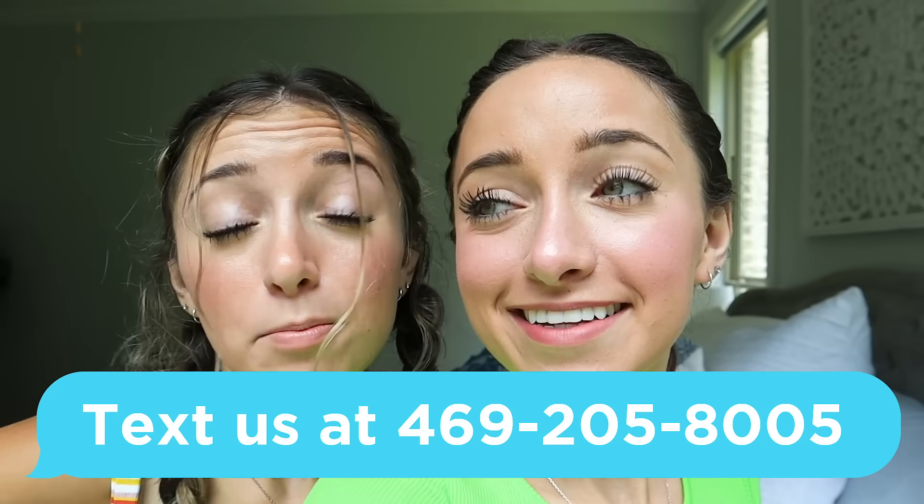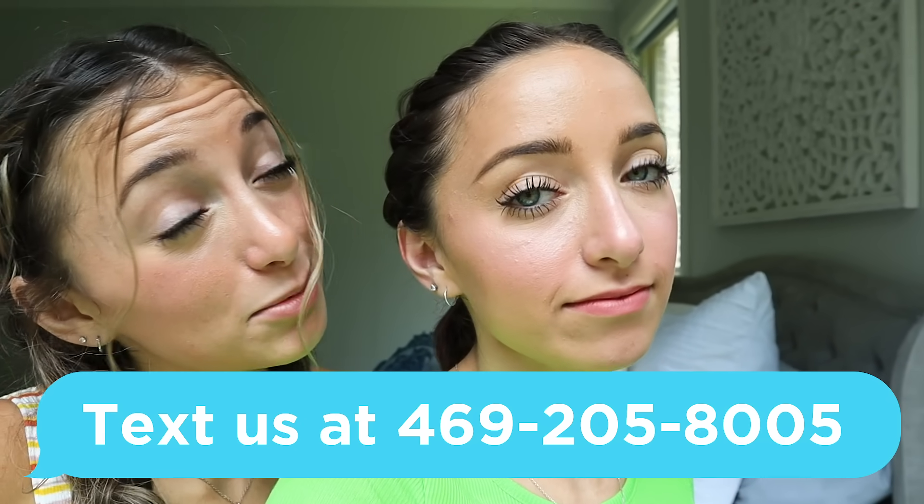Hey guys! You all love our Who Wore It Better videos so much, so of course we're doing another one. This time we're calling it Who Wore It Better: Ugly Clothes. We've got four ugly items that our team picked out. I haven't even seen them yet, but we're supposed to style them and try to make them look cute. This time when we post the Instagram story, we're actually not going to show faces so it's not biased — solely off of clothes.